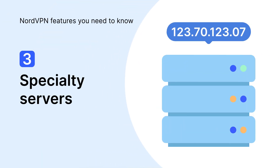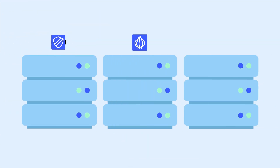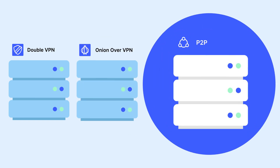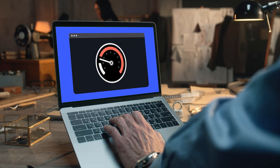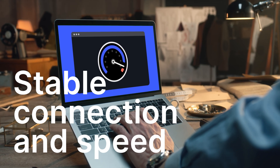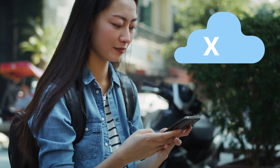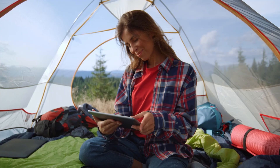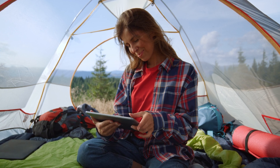Next up, specialty servers. Simply put, each specialty server has a superpower that will enhance your online experience. For example, P2P servers will ensure a stable and fast connection for online downloads, while DoubleVPN will use two servers to strengthen the encryption. So connecting to an unprotected network or browsing somewhere abroad is not that scary anymore.